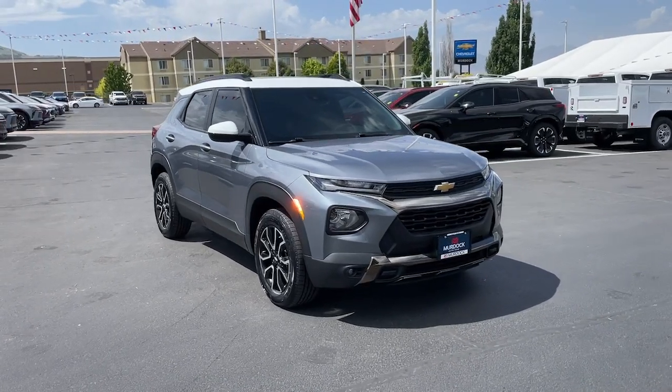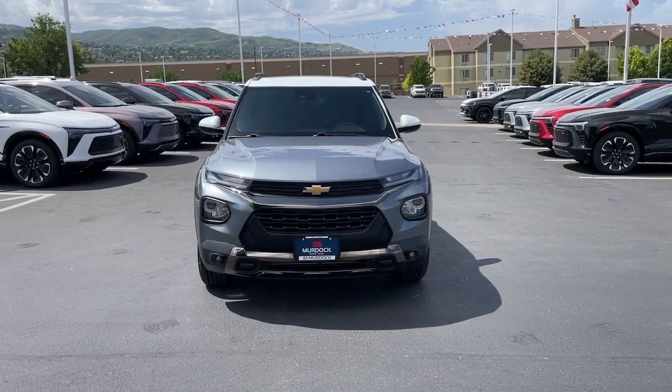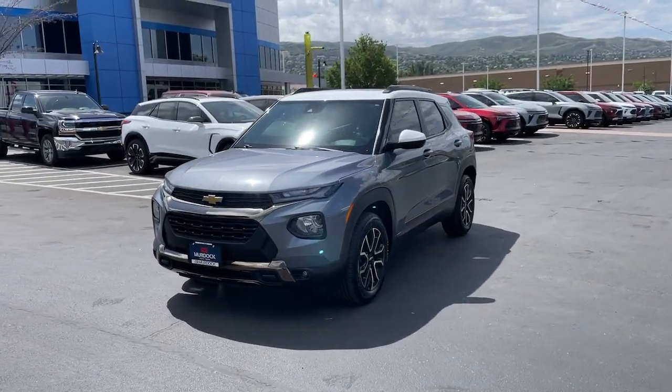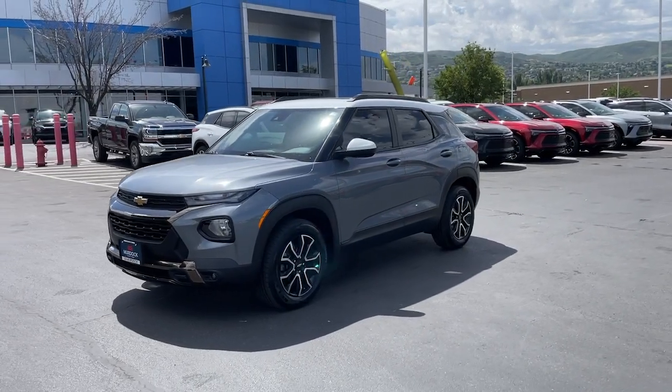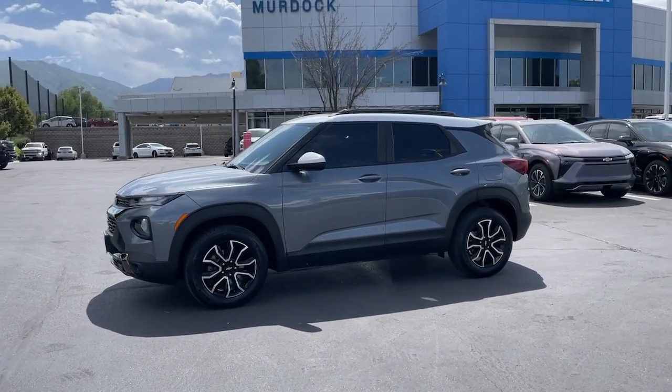Look no further than the 2022 Chevrolet Trailblazer. With less than 40,000 miles on the odometer, this vehicle stands out from the rest. This cleverly crafted Trailblazer delivers convenience, comfort, and style in a fresh, modern package.